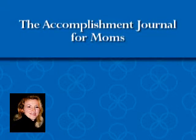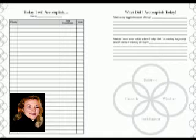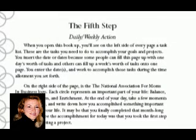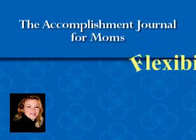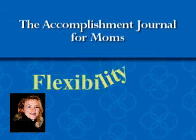This leads into the fifth step of this program, which is really the daily, weekly action — the immediate results pages. These pages can be broken down where you can use a page for an entire week, a couple days, or each and every day can have one page dedicated to it. There's a lot of flexibility in this program depending on what your lifestyle is like.